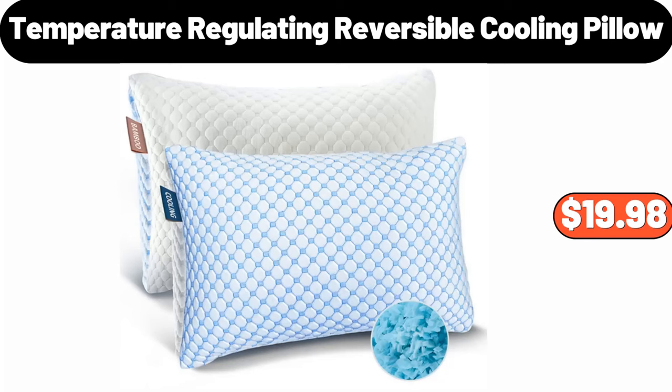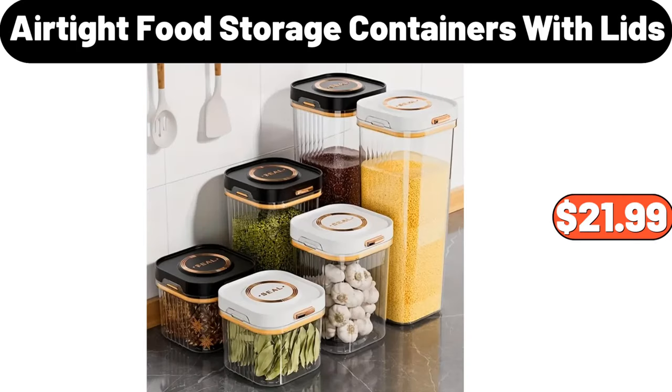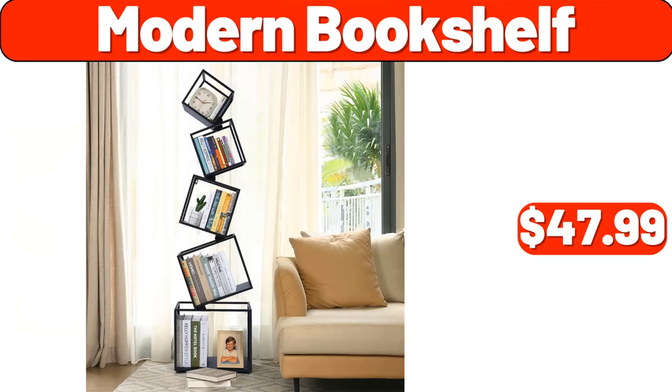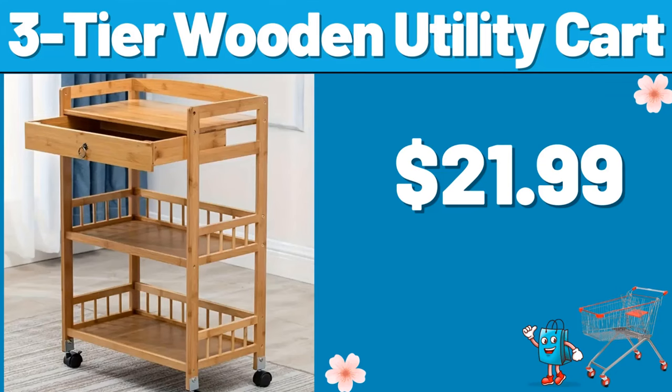Temperature Regulating Reversible Cooling Pillow, $19.98. Wooden Cookie Mold, $3.84. Air-Tight Food Storage Containers with Lids, $21.99. Electric Dumpling Maker, $18.99. Modern Bookshelf, $47.99. Shower Shelf Set of 5, $12.99.